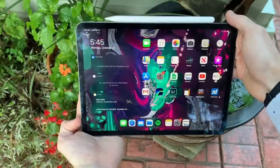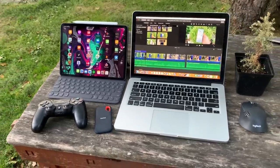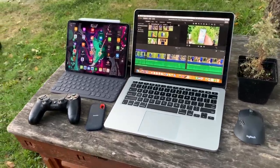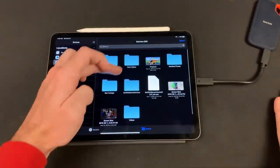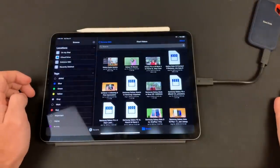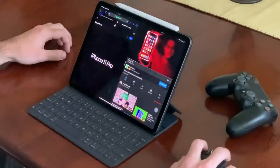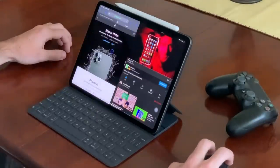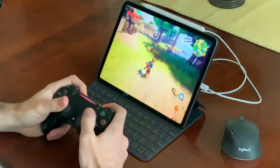The iPad Pro with iPadOS is probably the least like a computer compared to the other two, but it offers the best tablet experience while providing some excellent computer or laptop-like features such as a file management system, ability to use external storage, some mouse capabilities, desktop-like web browsing, increased multitasking capabilities, and even connecting accessories like a PS4 controller to play games.